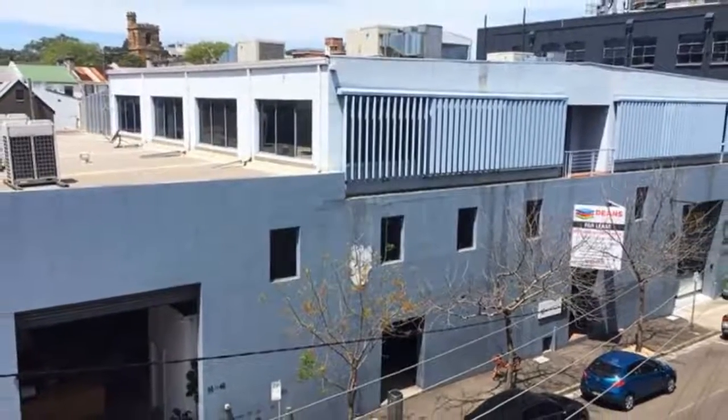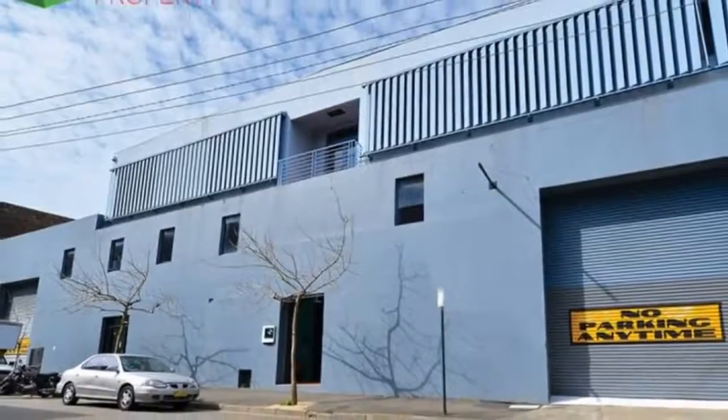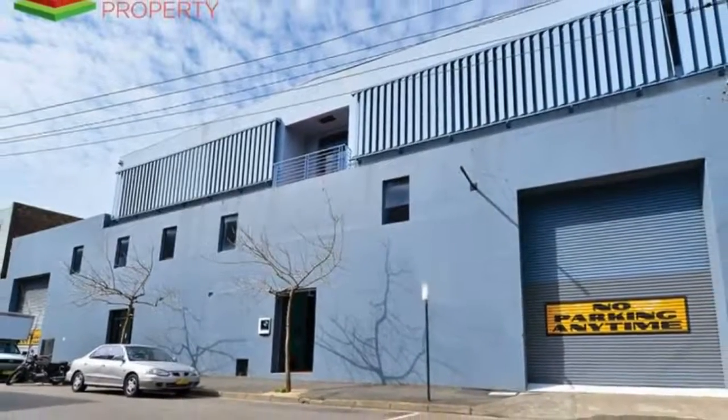Dean's Property are proud to exclusively present this creative warehouse conversion located in one of the most sought after suburbs in Sydney.